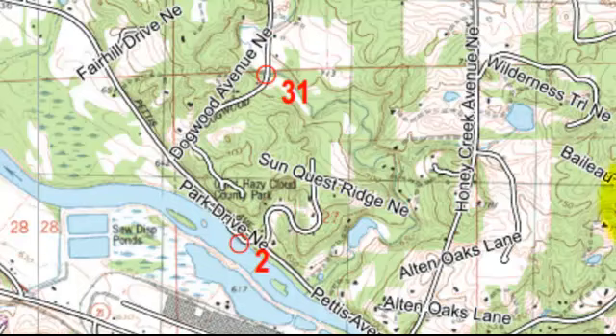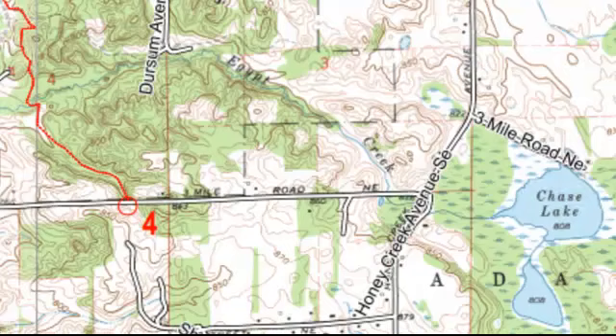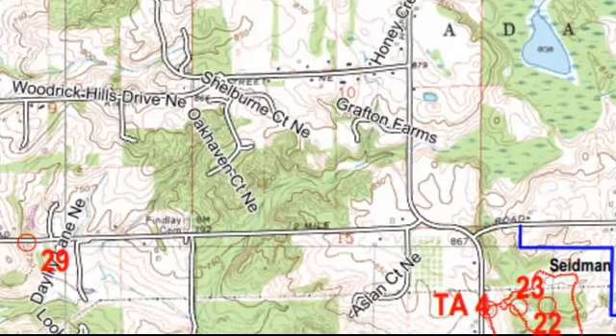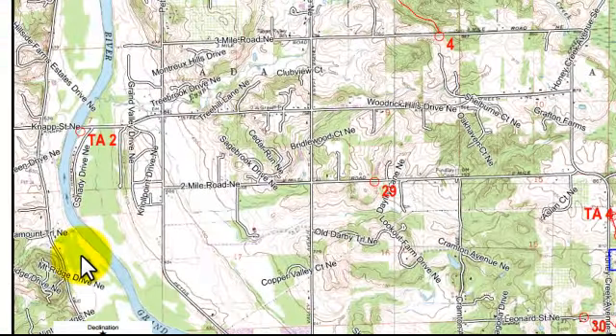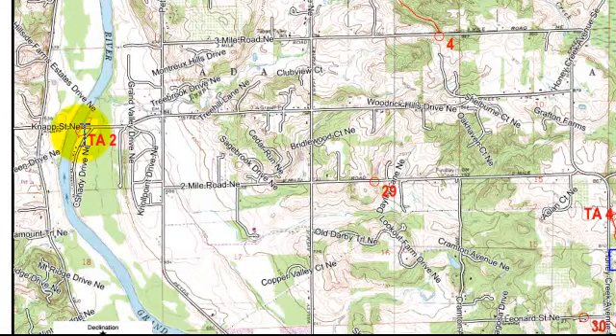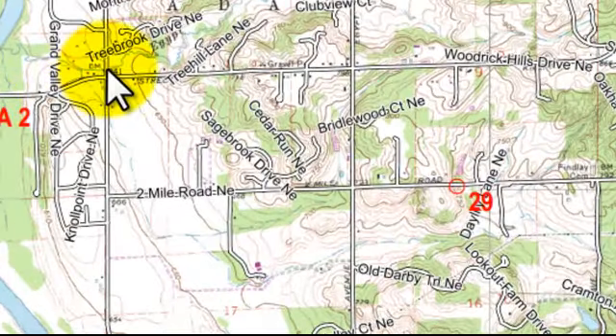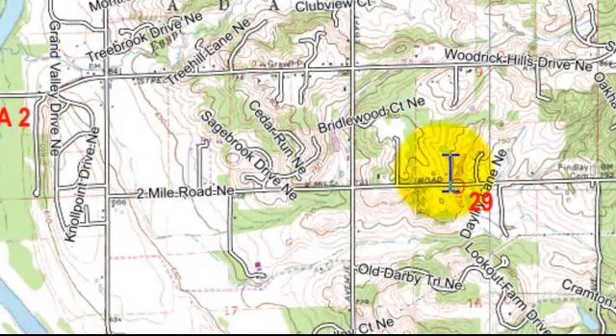Let's look at checkpoints 29 and 30 and the options for getting them. Coming off the paddle at TA2, a lot of teams elected to get 29 at that point before continuing on to four, and some teams went straight to four. Michelle, what route did you take? I came here and went down Pettis, took Two Mile Road, picked up 29 there, and came back.